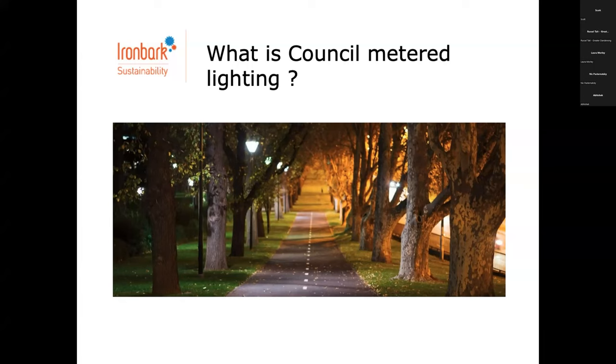Most councils also have anywhere between a few hundred and a few thousand open space lights that are completely within their control to operate, manage, upgrade and maintain — also known as metered or open space lighting. Sometimes you have all the control. They're yours. This includes parks, car parks, sports lights, pedestrian lighting off streets. Typically 10% of the number of street lights — so if you've got 10,000 street lights with the distribution business, there might be another thousand outdoor metered lighting to control and manage.